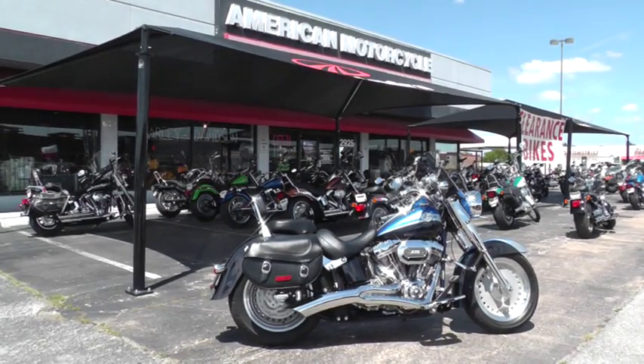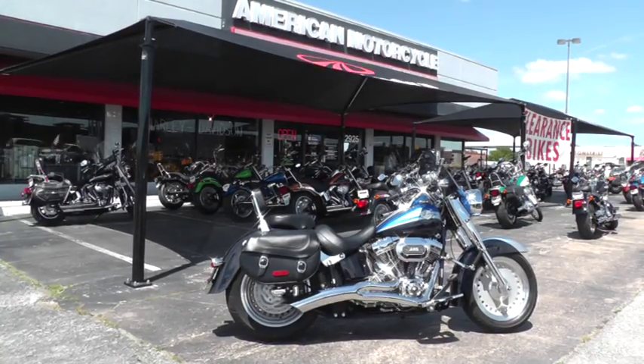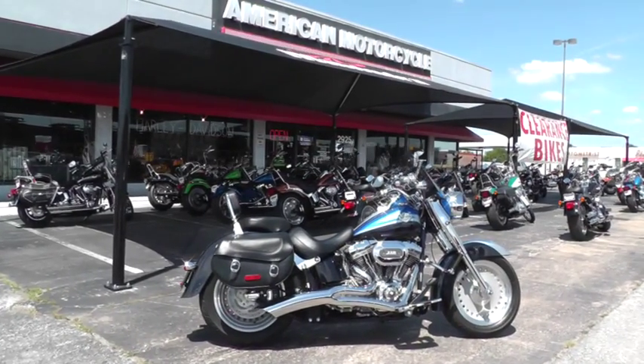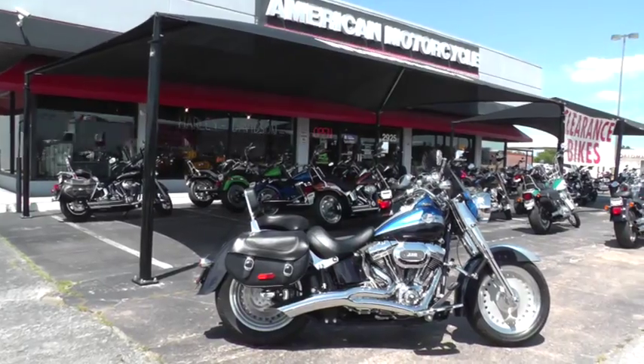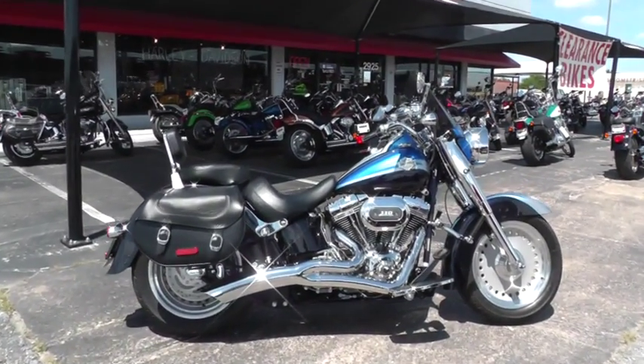Hello folks, this is Gino with American Motorcycle Trading Company in Arlington, Texas. Today I've got a beautiful 2010 CVO that I want to show you. It's the Screaming Eagle Softail Convertible, and this thing is fine.